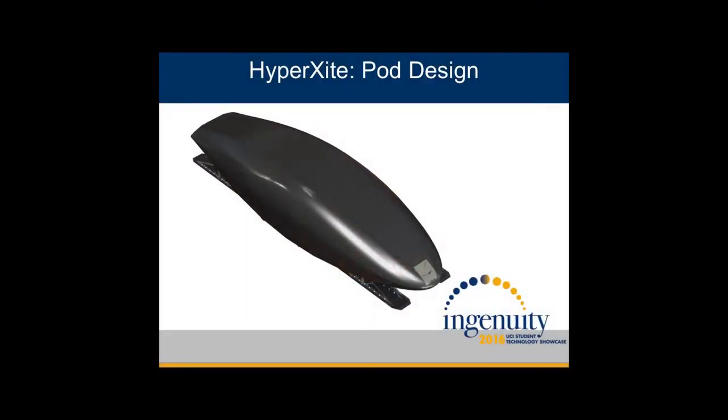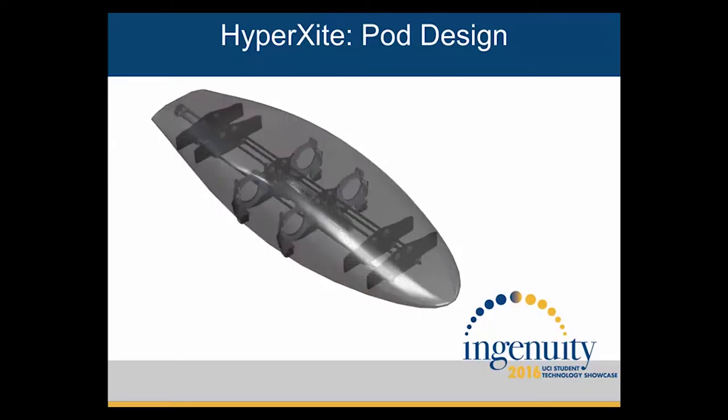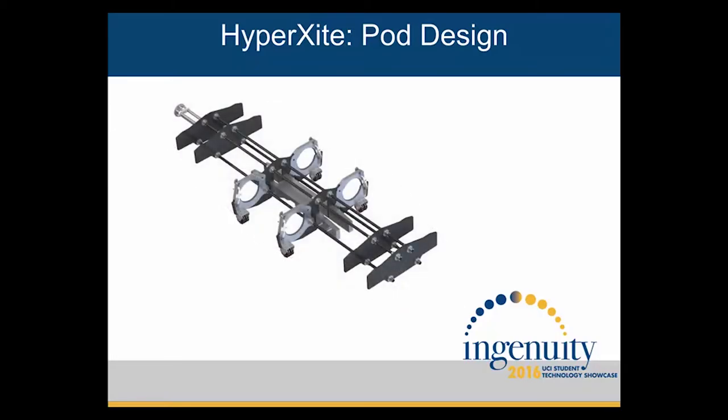Now I'm going to walk you through the pod — this is what we're going to be constructing for the competition. Beginning with our fuselage: here you can see our fuselage shape, and it's going to be made entirely out of carbon fiber. Like our fuselage, our structure is made out of carbon fiber sandwich panels, as well as aluminum 6061 plates to help stiffen the structure.